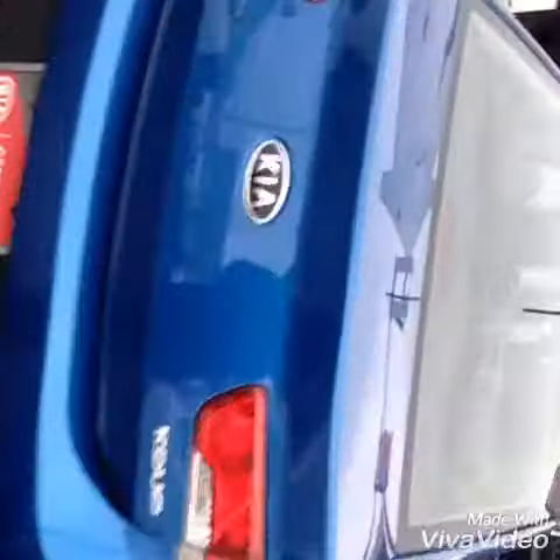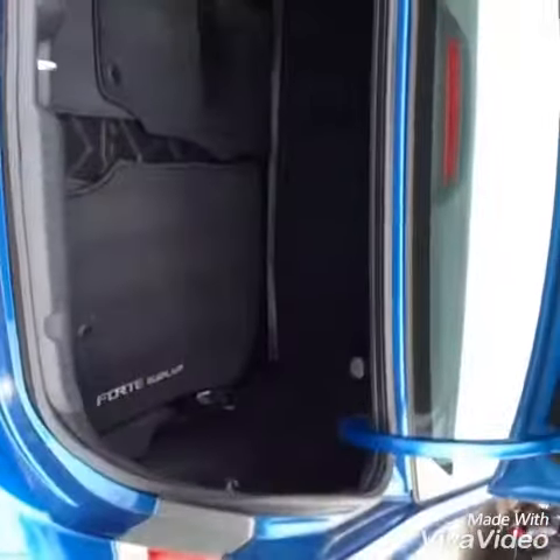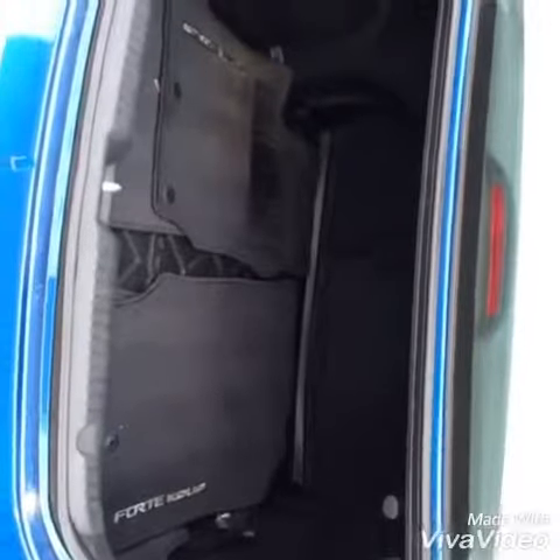The Coupe is sharp from all angles and gives plenty of space in the trunk for cargo. The back seats do fold down for great storage.